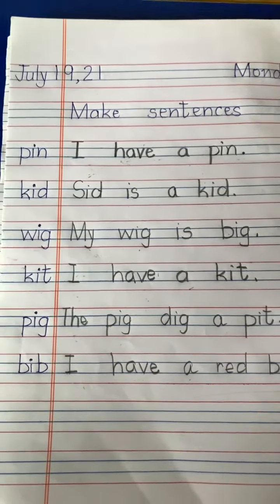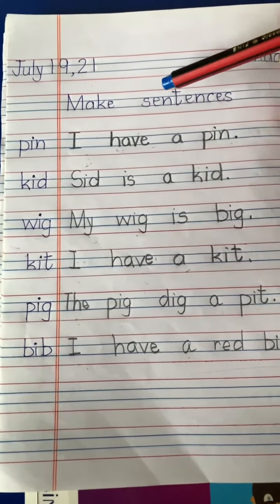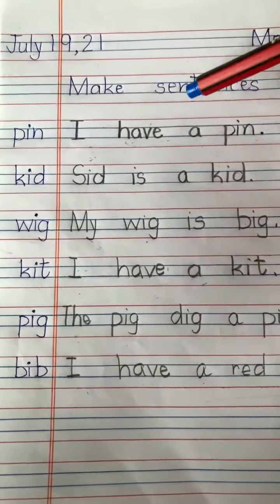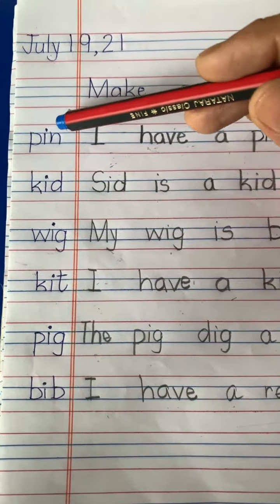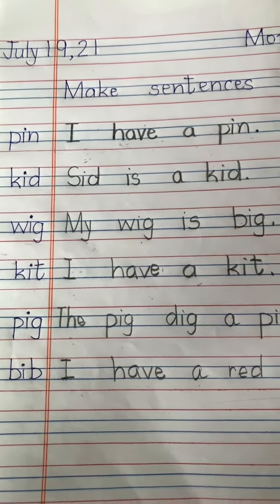Let's practice making sentences of vowel I. I says I. Per, in, pin. So frame a sentence of the word pin.